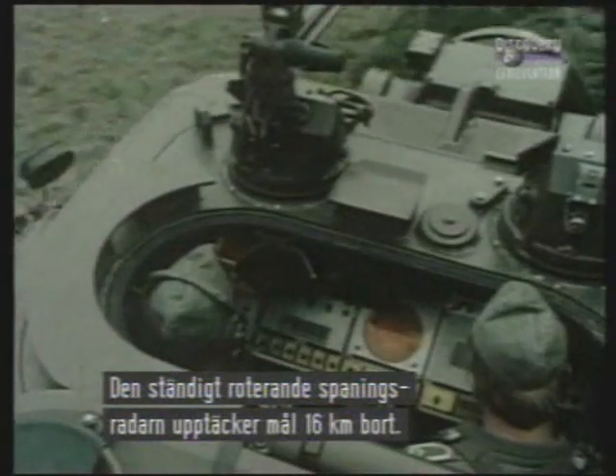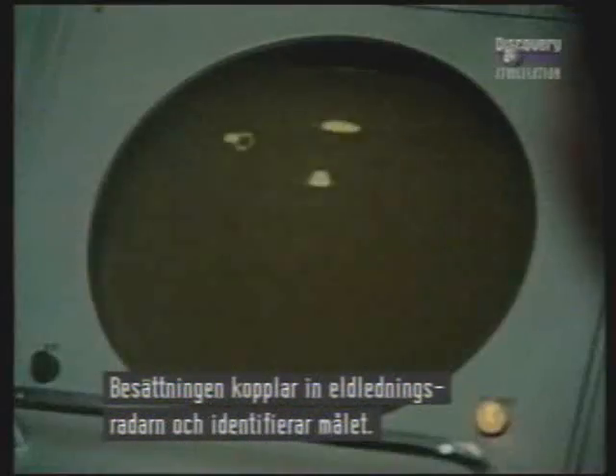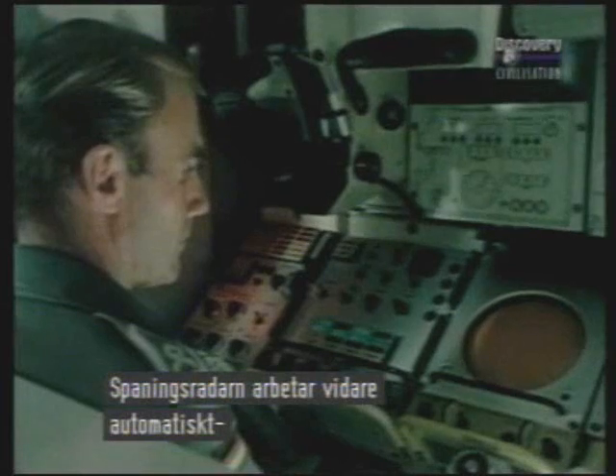The constantly rotating search radar picks out targets at a range of about 10 miles, alerting the crew who cut in the tracking radar on the front of the turret and identify friend or foe. Meanwhile, the search radar carries on completely automatically, looking for other potential targets.